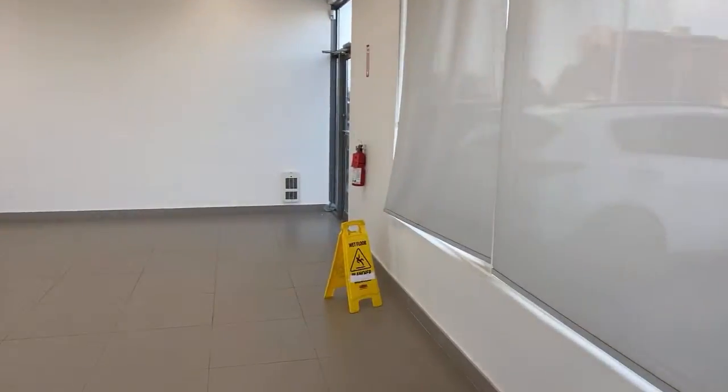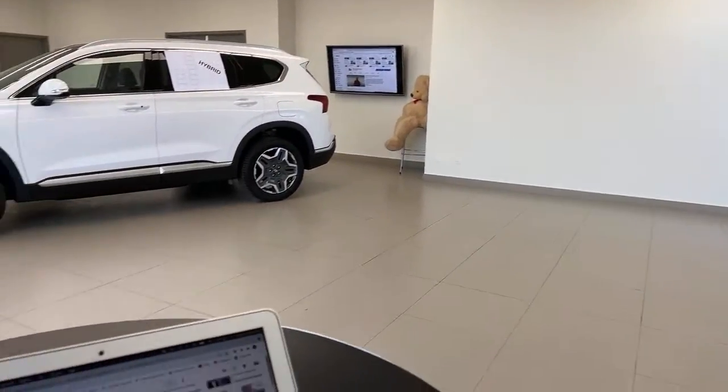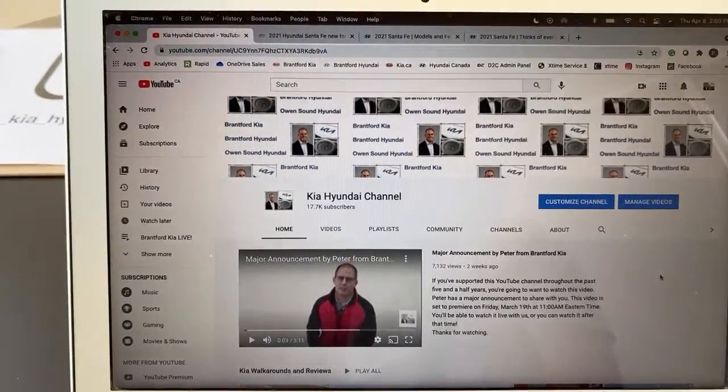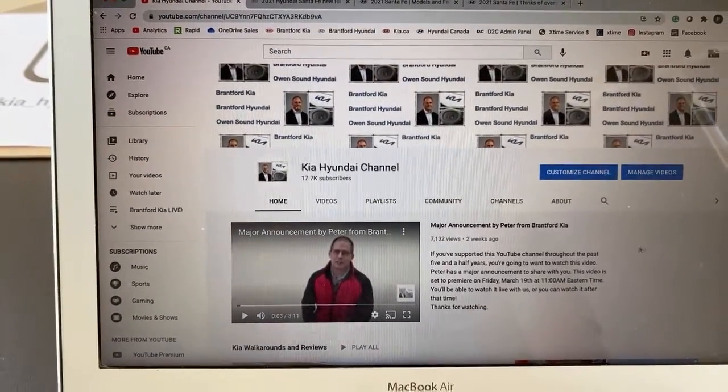If you're watching and you're not live with us, skip to the three-minute mark of this video and that's where we'll get going on the content. If you want to join us live, go to the Kia Hyundai channel on YouTube exactly at two o'clock on a weekday.